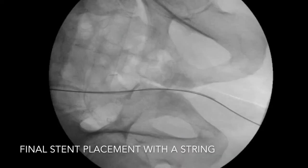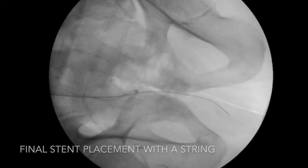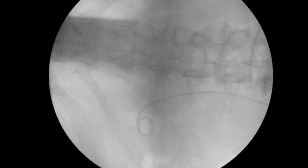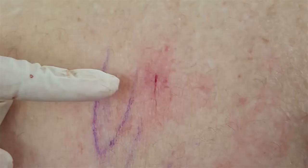After this procedure a stent was placed in retrograde fashion, left on a string tether which can then be removed without needing another cystoscopy. The patient is left with a small incision no more than five millimetres.